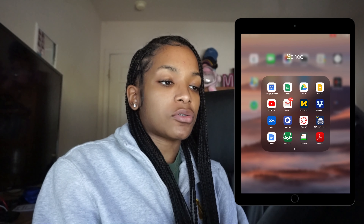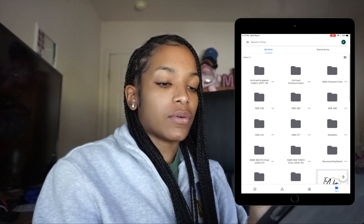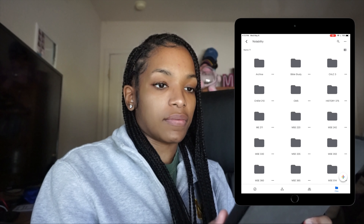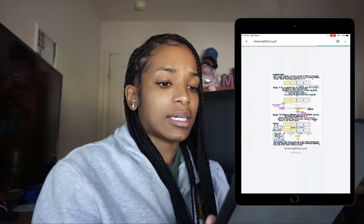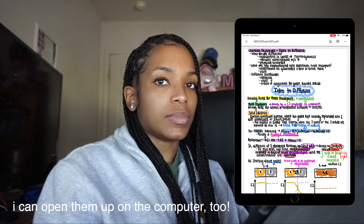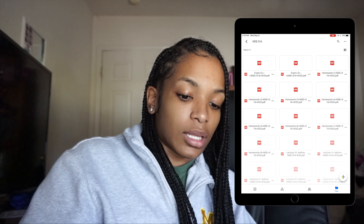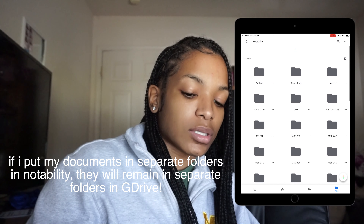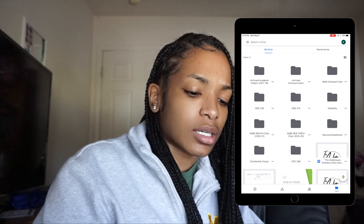Next up is Google Drive — this is basically where I keep all of my documents. These are all of my folders, including a Notability folder with subfolders for each subject. Let's try folder 335 — this was a class I just got out of. These are notes I took in Notability and they automatically downloaded into Google Drive, which I think is really cool. It keeps track of all my notes organized by lecture number, and whatever I put in Notability automatically downloads to the corresponding folder.